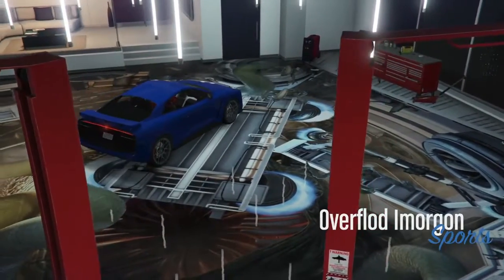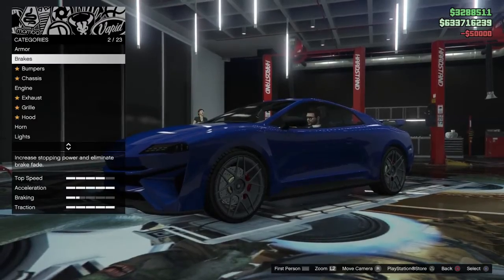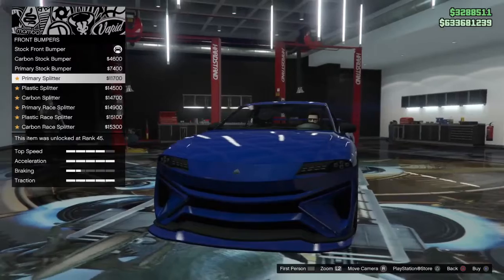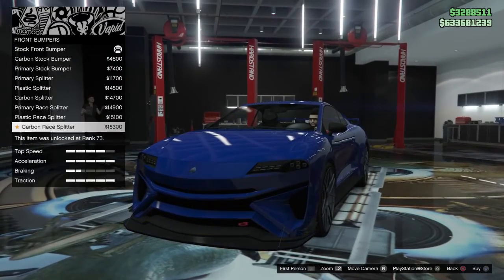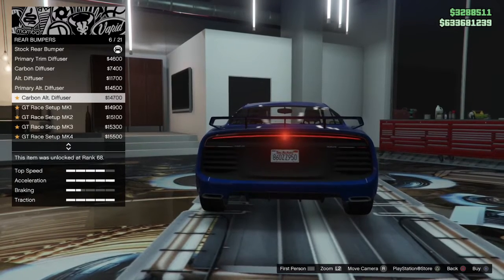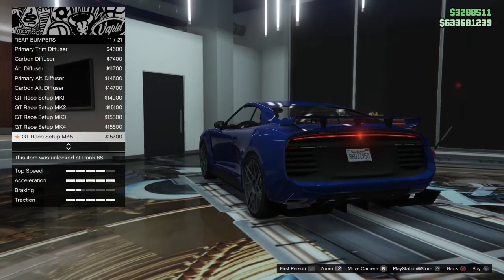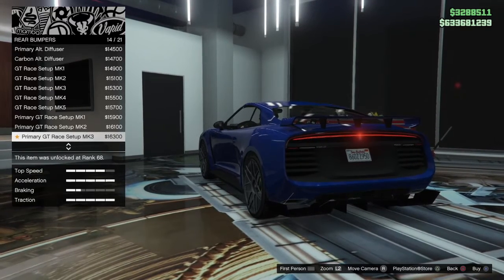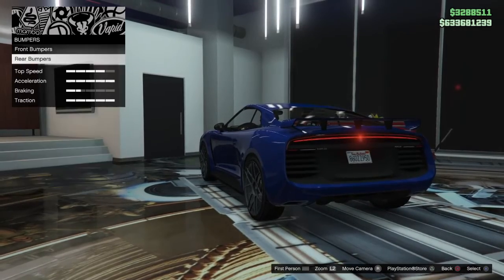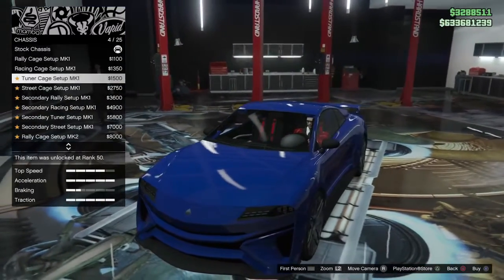So here we are with the customization. I usually let you guys just watch through in case you want to see what this car has to offer. The customization is fairly basic and generic compared to some other vehicles. There are definitely a lot of bumper options and chassis options to make this into more of a race car, and even spoiler options. There are 12 unique liveries for this vehicle as well, some of which give it more of a race car look.